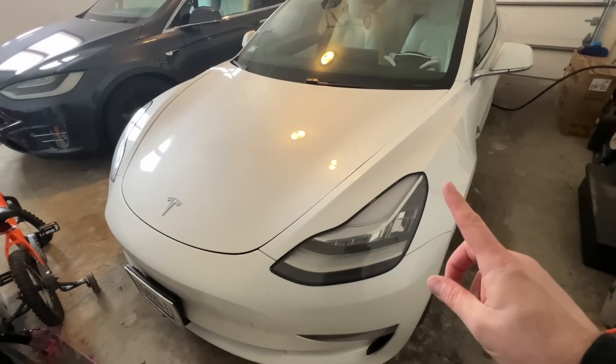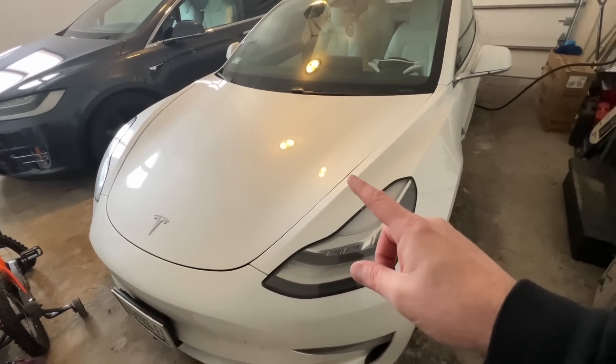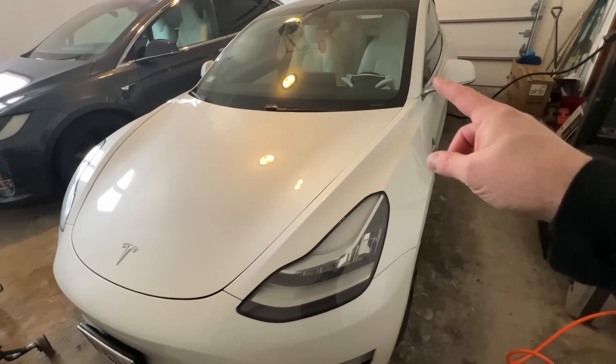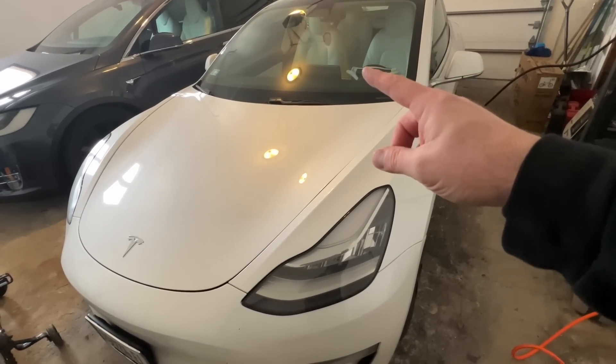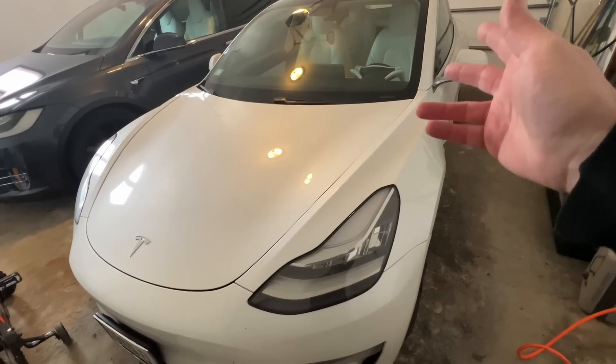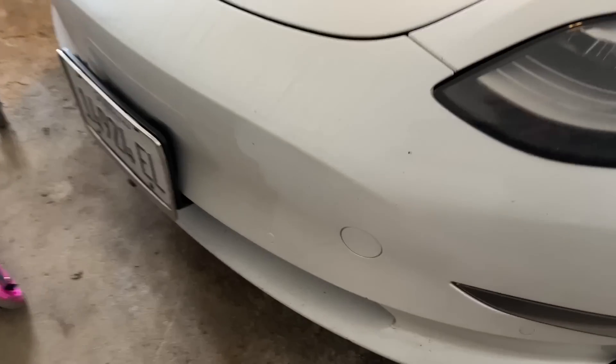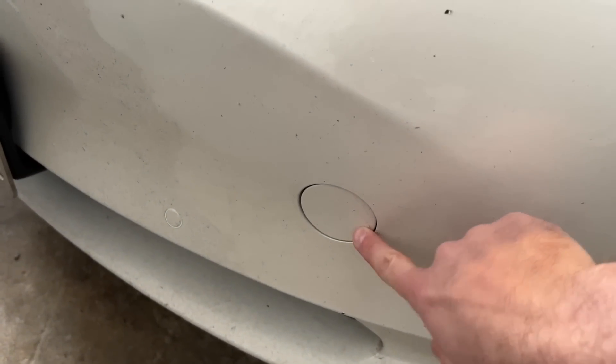If my doors are locked, that's not controlled by the main high-voltage battery I ran down — that's controlled by the 12-volt up front. To get to the 12-volt, you have to pop the frunk, but to pop the frunk you have to unlock the door and use the screen. Since I can't do that, there is an emergency access panel right here to pop the frunk open.